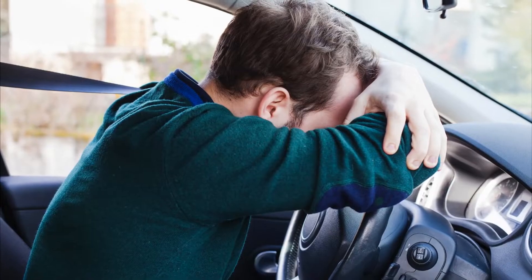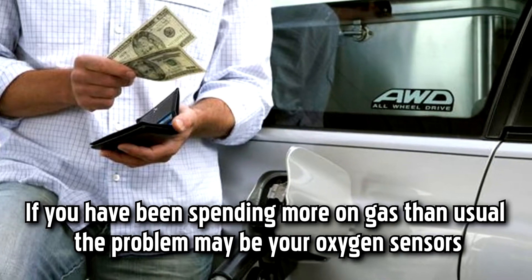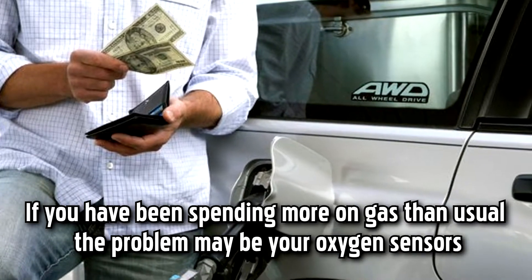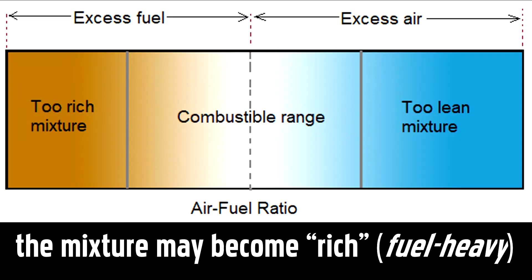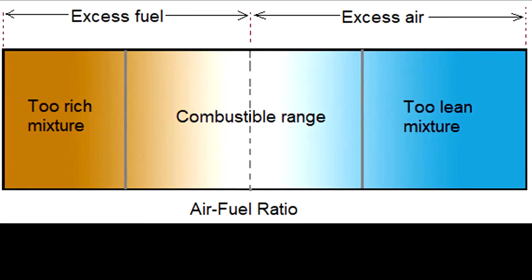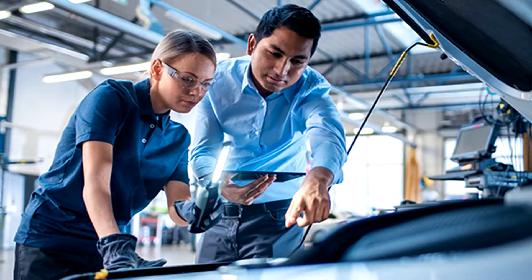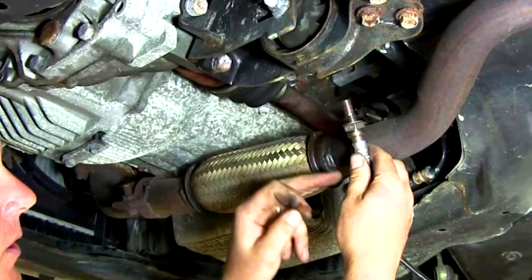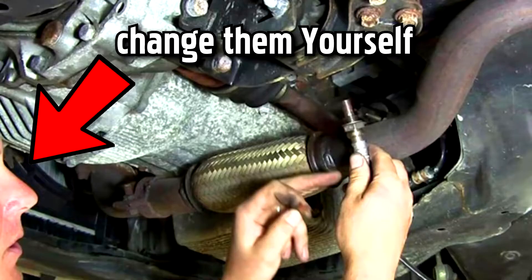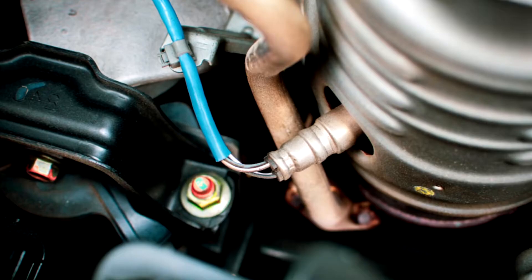Faulty oxygen sensors can cause your engine to burn more fuel than needed. If you have been spending more on gas than usual, the problem may be your oxygen sensors. If they can't monitor the air-to-fuel ratio in your combustion cylinders, the mixture may become rich — fuel-heavy — meaning your engine is using more gas than it needs to function. To fix the problem, schedule an appointment to inspect and replace your oxygen sensors as soon as you notice decreased fuel efficiency, or change them yourself if you're car-savvy.